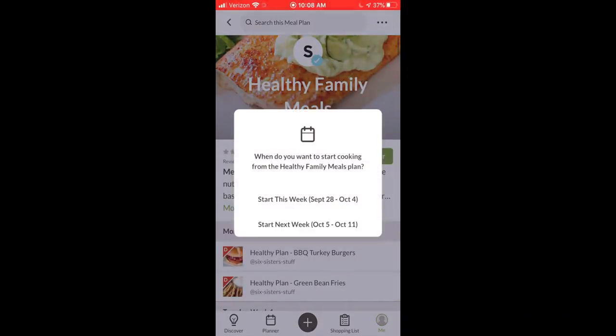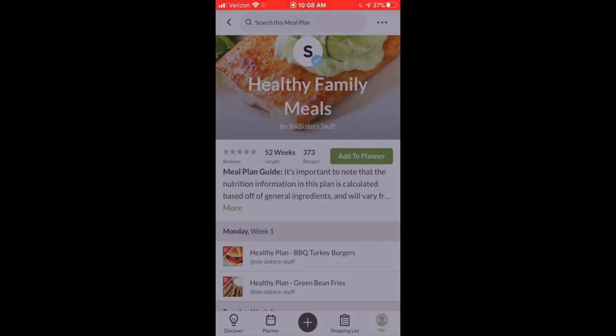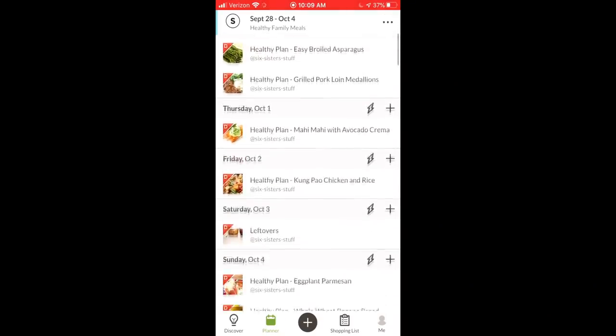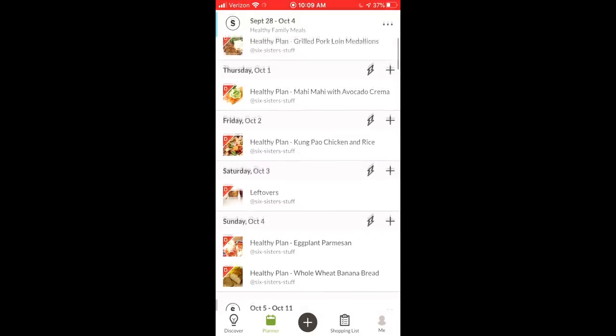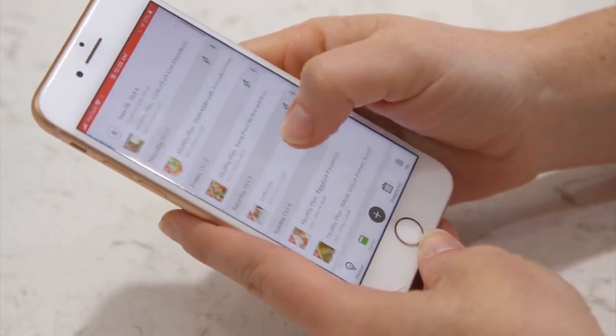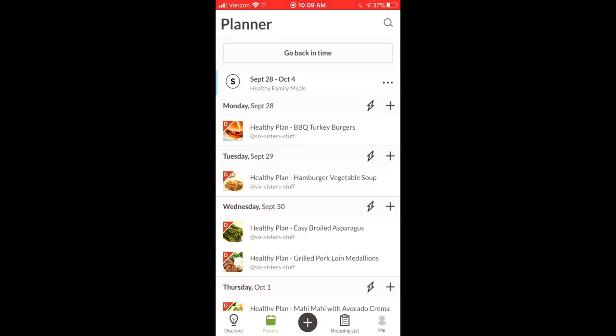Then you get to select the dates you want that meal plan to be. I'm going to select September 28th through October 4th, then click on your healthy plan again to make sure that's the right plan you want. You can put multiple plans into your planner at one time, but I'm just doing one today. As Sisters, we've pre-selected recipes for you so you don't have to think about what you're going to have for dinner — we've helped pick recipes so you don't even have to think about it. You'll see all these recipes show up, and if you don't like a recipe, all you have to do is swipe to the right and remove it. You can also search for more Six Sisters recipes to replace any recipe you didn't want that week.